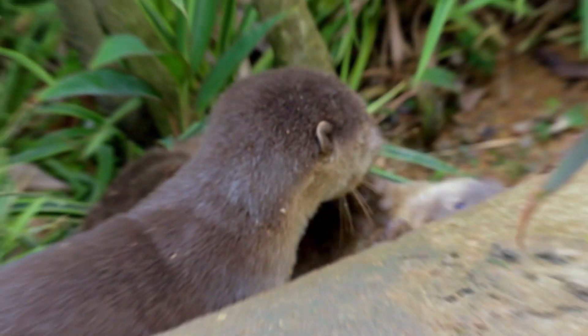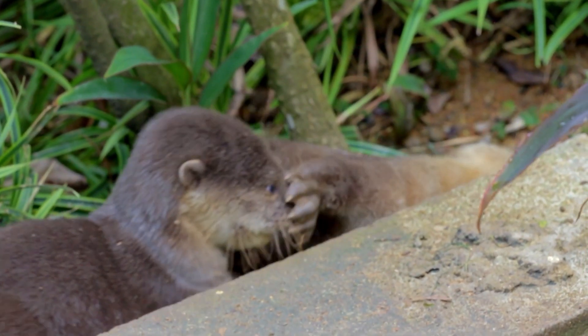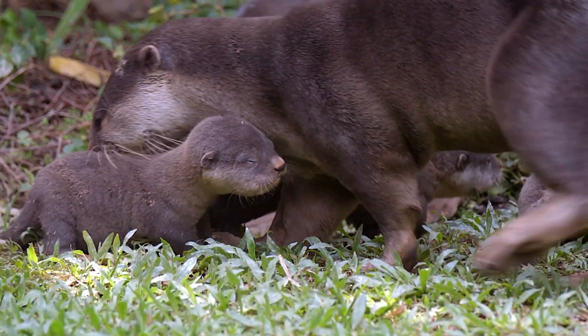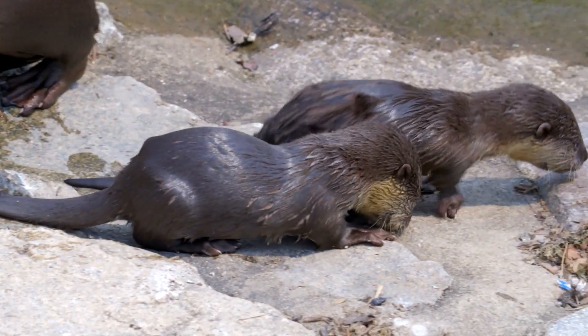Similar to human children, otter pups are very playful and spend a lot of time learning new skills from their families, which helps them become independent as they grow up.